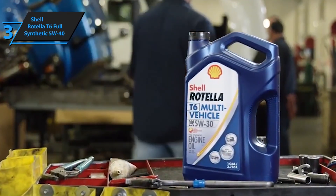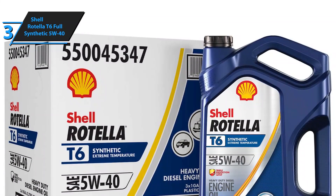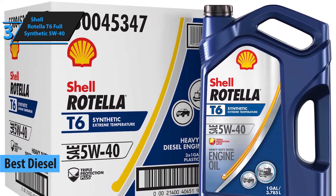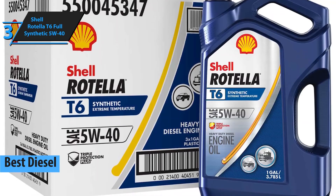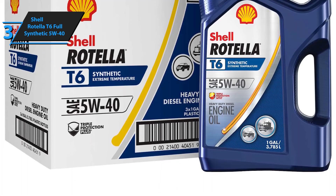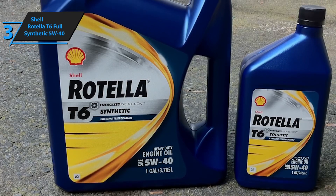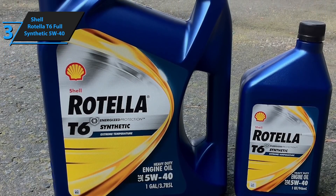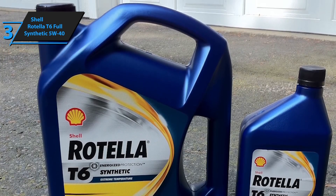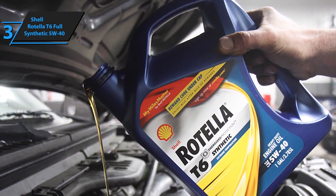The next product on our list is the Shell Rotella T6 Full Synthetic 5W40, which we awarded the title of the best diesel synthetic oil on the market in 2021. Shell Rotella T6 Full Synthetic 5W40 is an absolute synthetic oil that boasts an exclusive innovative technology called Triple Protection Plus. This technology features very advanced additives to protect against wear, oil decomposition, and deposits, while also providing increased fuel economy at different performance levels and improved flow in low-temperature conditions without endangering endurance.